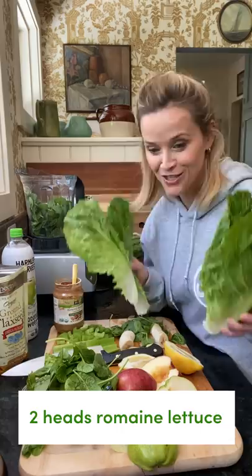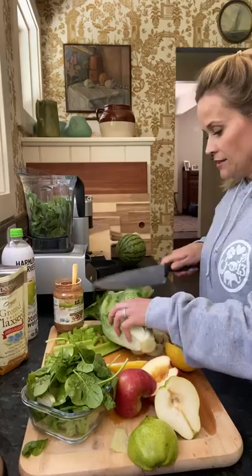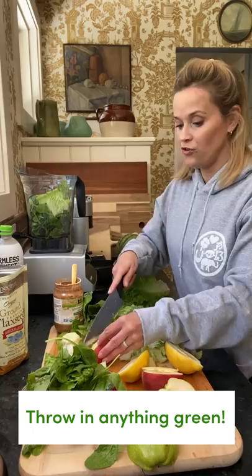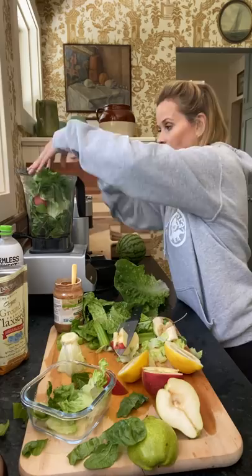First, you need two heads of romaine lettuce — I know it seems like a lot. I've already put a little spinach in here. You can put celery in there too, but it's almost like you can put anything green from the refrigerator. If you have lettuce and you didn't make that salad you wanted to make, you can put it in there.